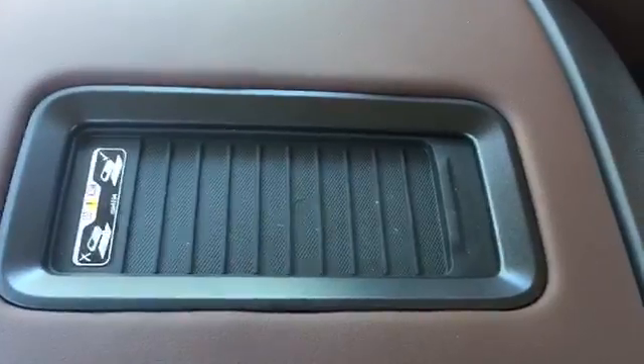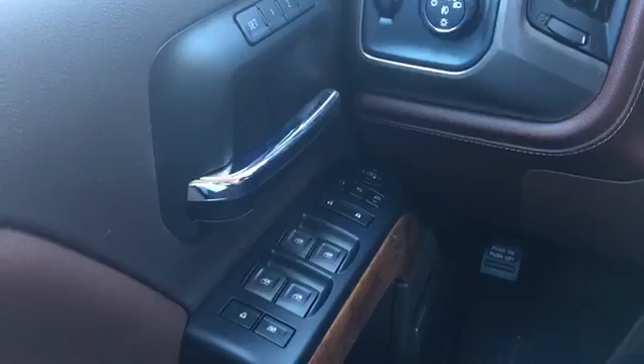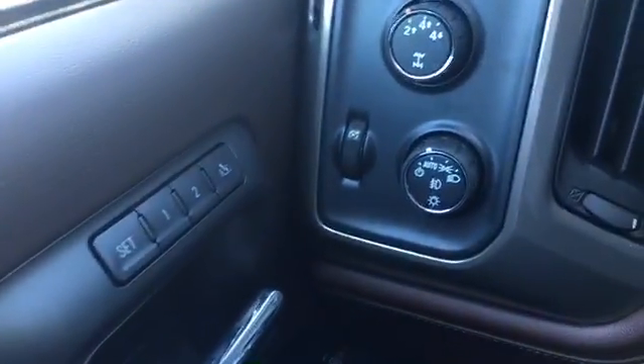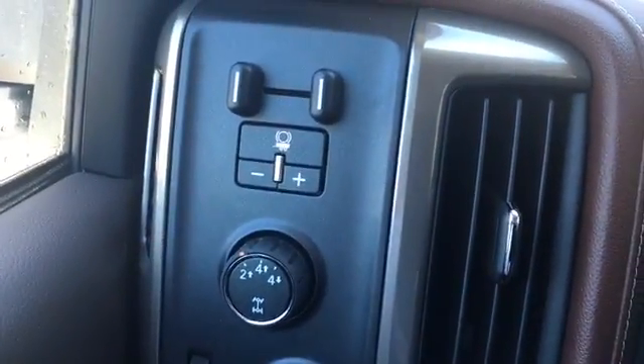Got a place to charge your phone just by setting it in there, no wires required. Besides being very luxurious, this vehicle is very well equipped with seat memory, easy 4x4 controls, and a built-in trailer brake.